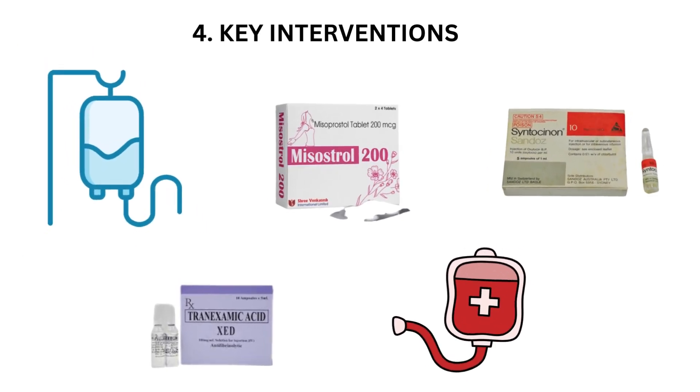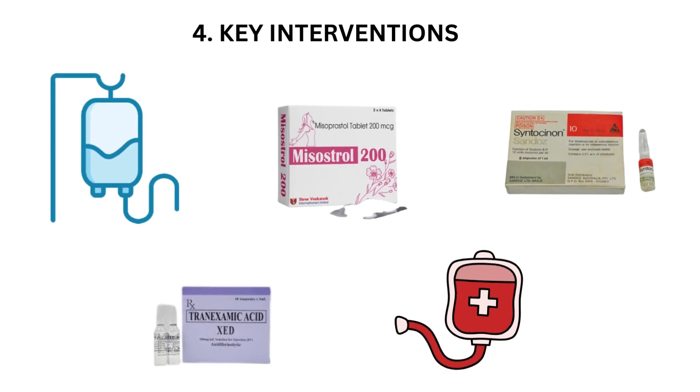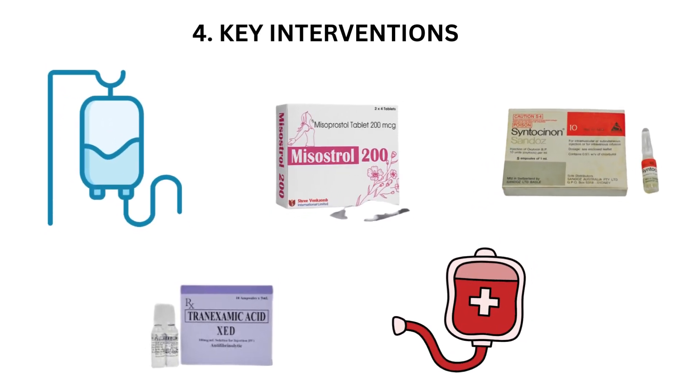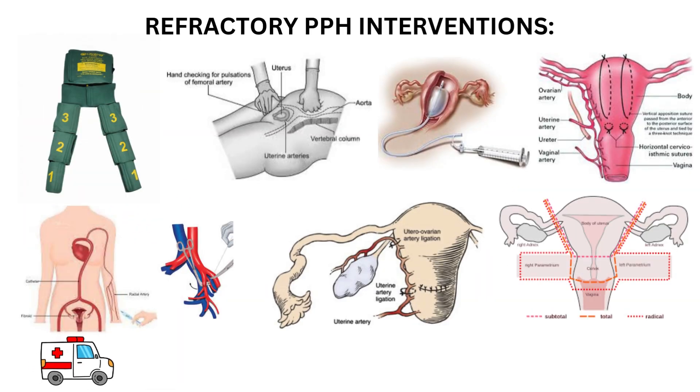The fourth step is key interventions. Uterotonics, such as oxytocin and misoprostol, are administered to help the uterus contract and control bleeding. In severe cases, blood transfusions may be necessary. If initial measures fail to control bleeding, the patient may need refractory PPH intervention, which includes application of anti-shock garments and compression of the aorta.